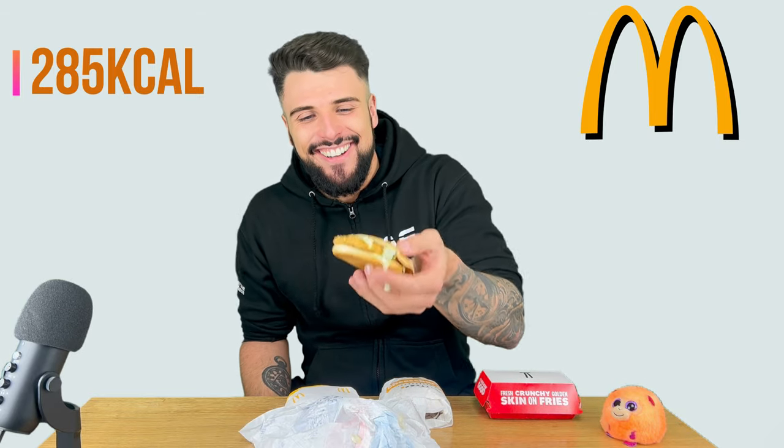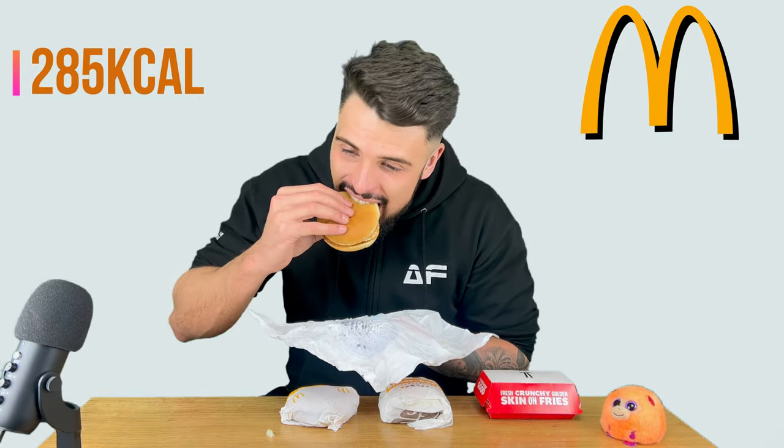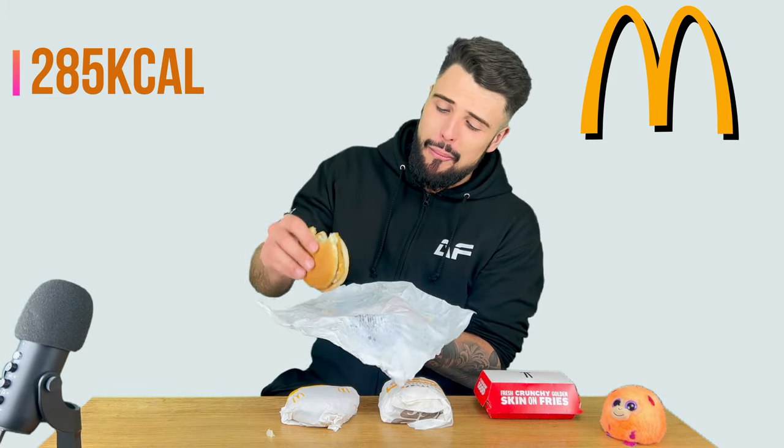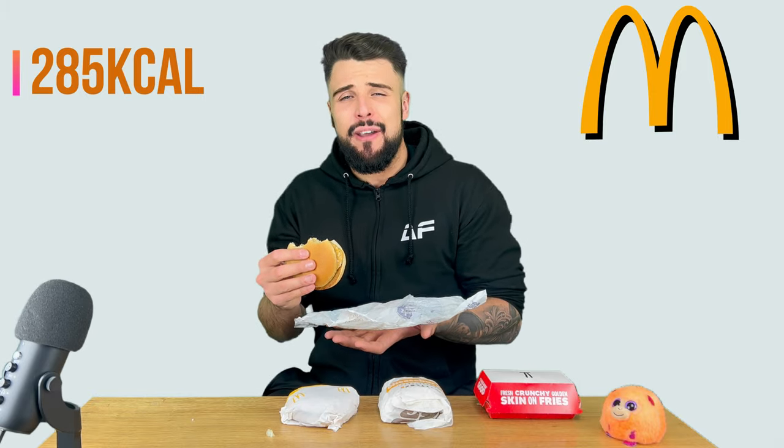This is what it came like — it's a bit of a mess. Not that much mayo on it, it's been squished down as well — look at it. It basically tastes like a stretched out chicken nugget in a bun.